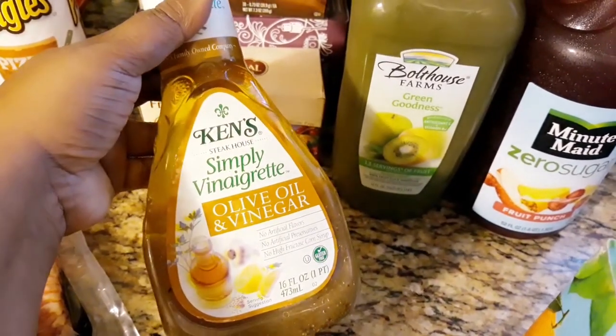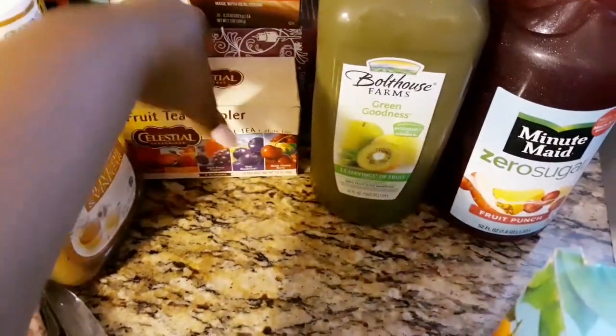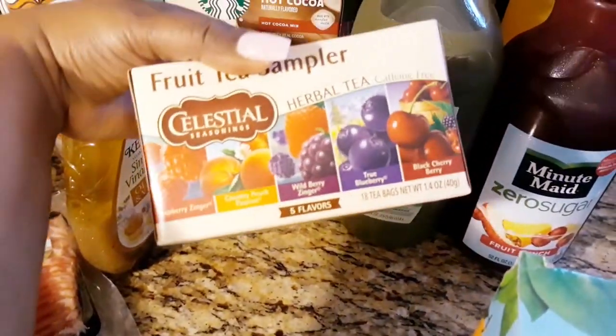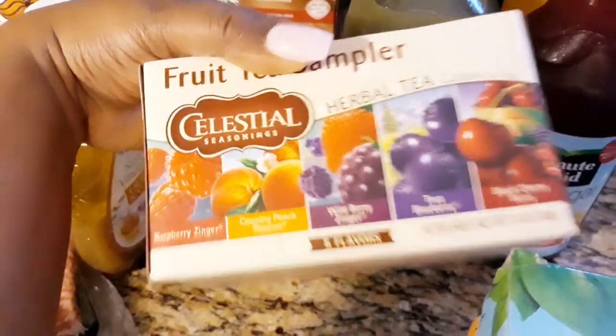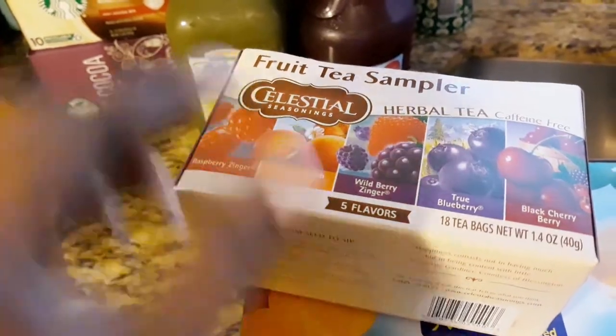I got some canned Simply vinaigrette olive oil and vinegar to go on salads. I also got this Celestial fruit tea sampler — they have quite a range in there. I'm probably going to make another vlog just showing you guys what's inside the pack.